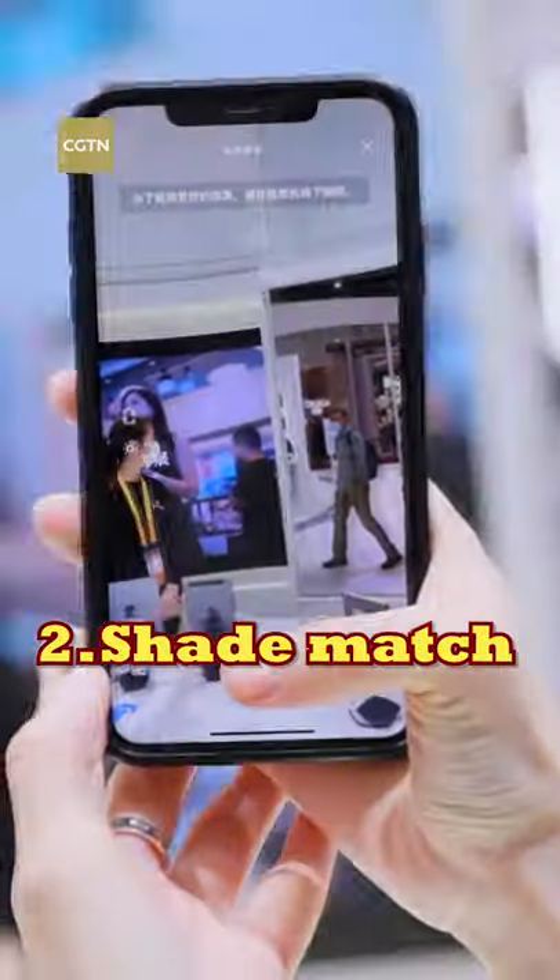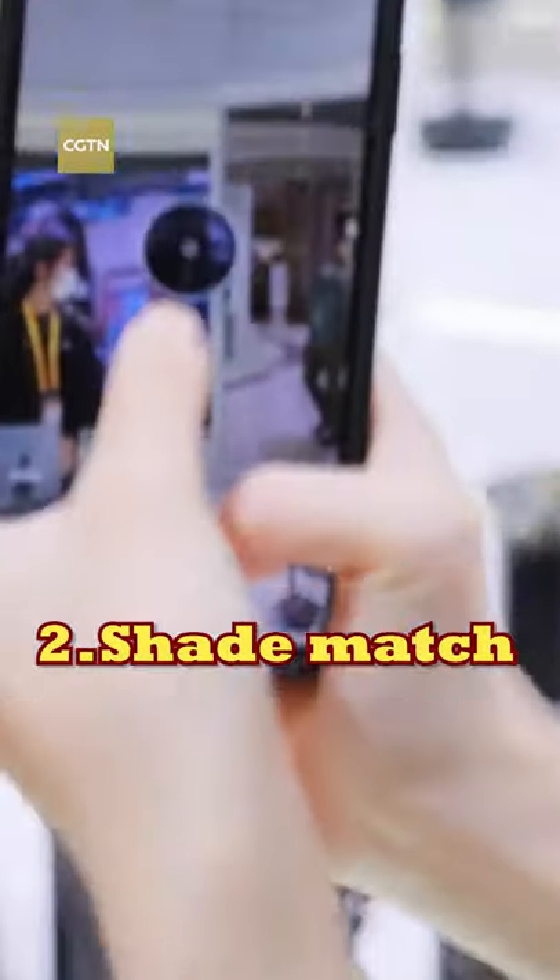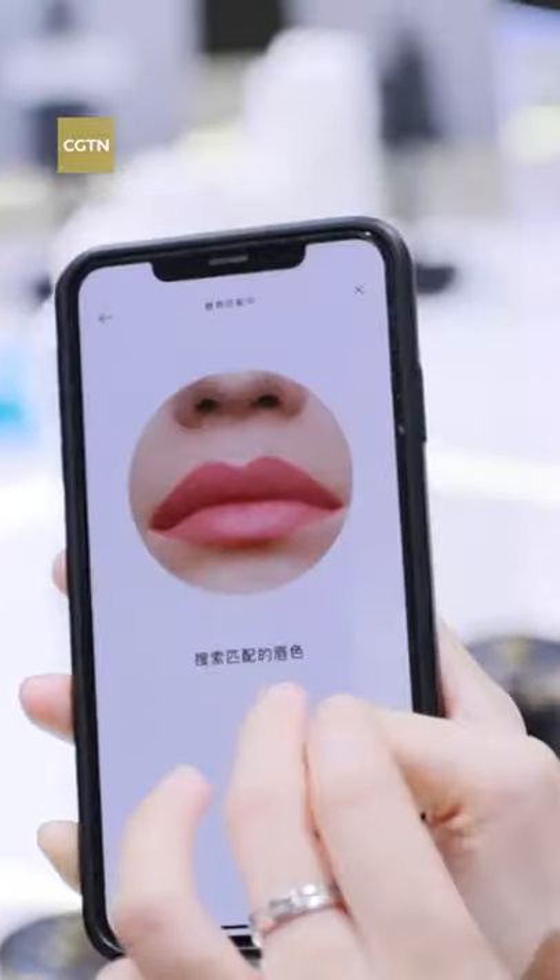The second one: Shade Matching, to match a standout outfit or favorite color with a simple photo capture.